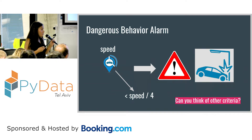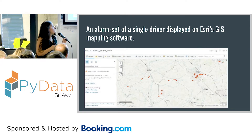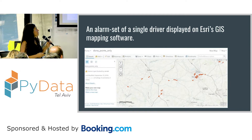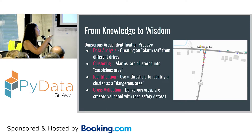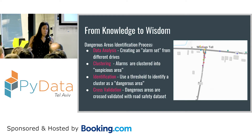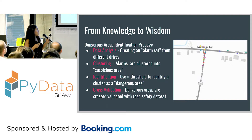You can think that we could do the same with different criteria. Now when we have these alarm locations, you can see for one driver all the alarm sets — some are at junctions, which makes sense, but some are not. The next step is to take all alarms from all drivers across all trips and cluster them into areas. You can add thresholds so that only if a cluster is big enough, it's classified as a dangerous area. In this process, you can automatically identify dangerous areas.